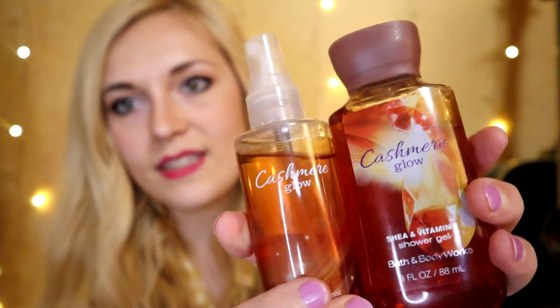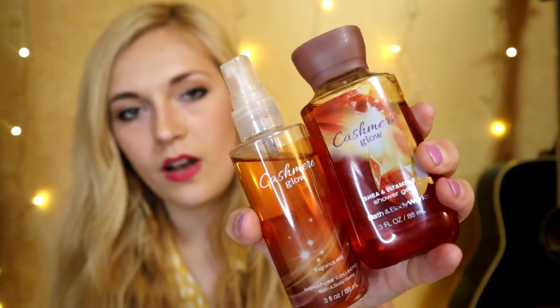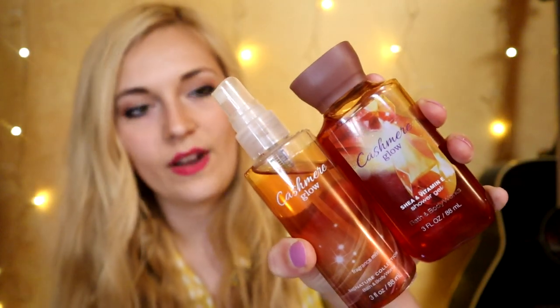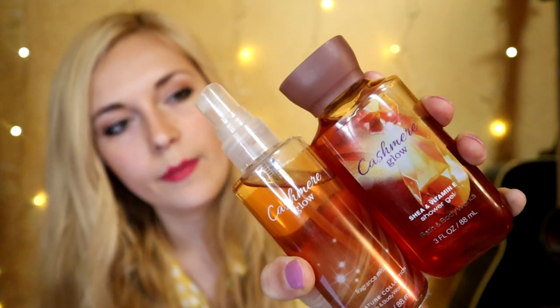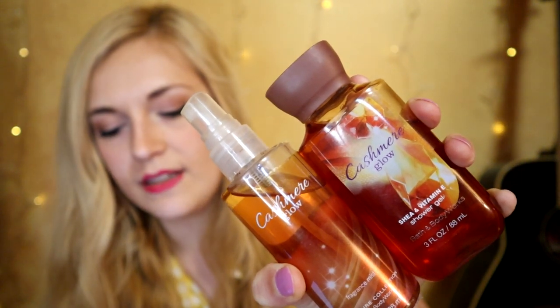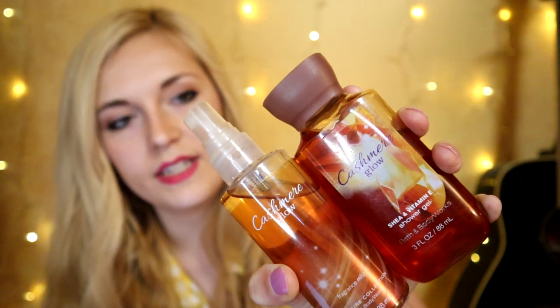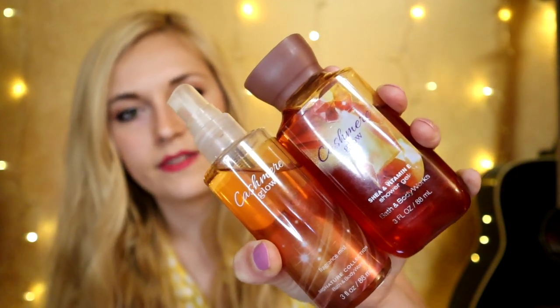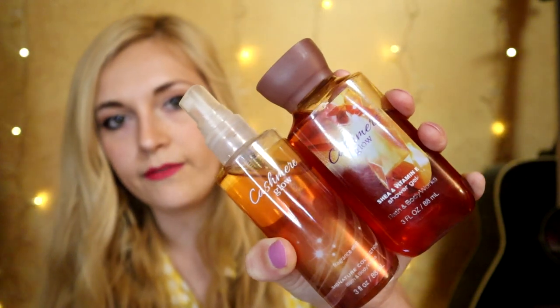The next one I also picked up at an MOS sale — Cashmere Glow, saved from the dumpster. This fragrance isn't particularly rare; it's even available online now as an online exclusive retired fragrance. Cashmere Glow has top notes of apricot, guava, wild berries, and bergamot; middle notes of jasmine, mimosa, peony, and lily of the valley; and base notes of vanilla, brown sugar, milk, cashmere musk, and sandalwood. It's a soft creamy floral edging towards the gourmand side.